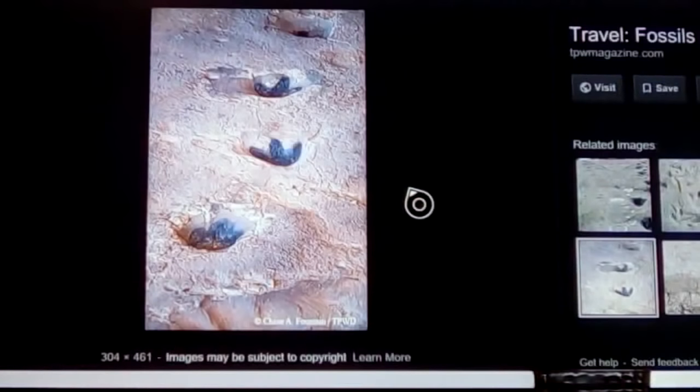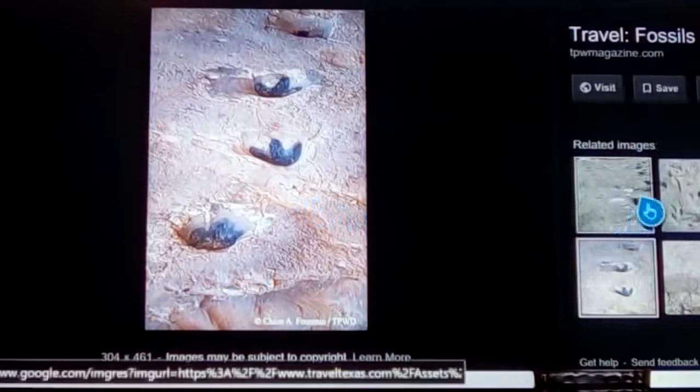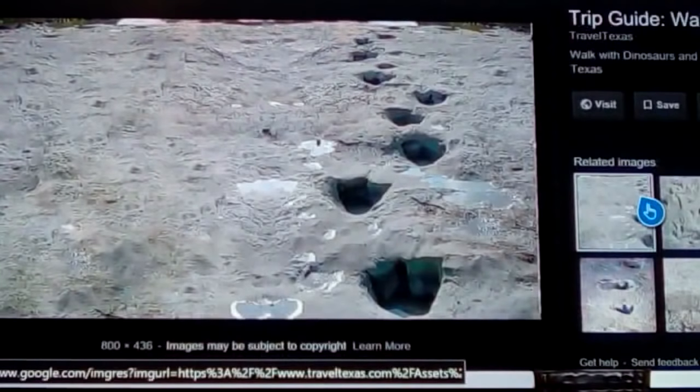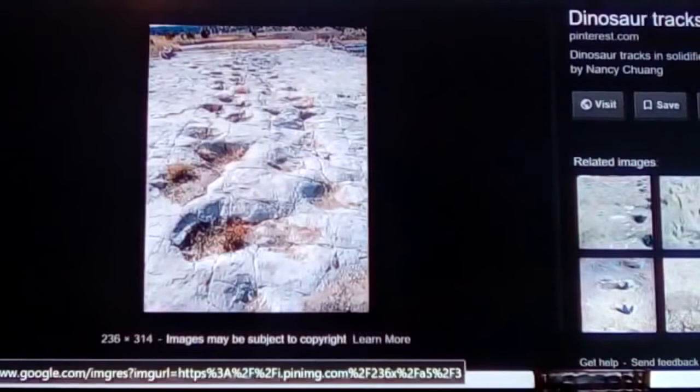Texas has quite a few paleolithic and archaeological anomalies. There are dinosaur tracks at the Glen Rose site with human tracks that crisscross them — quite an amazing anomaly — with several different types of dinosaur tracks all running through there. It's probably about 100 to 120 miles north of the Galt site.